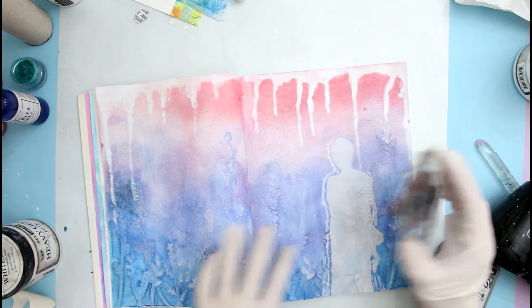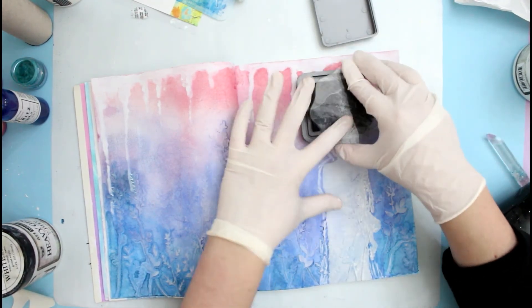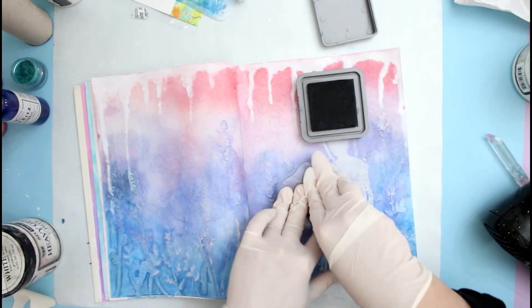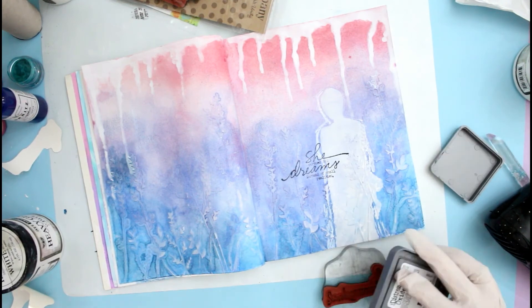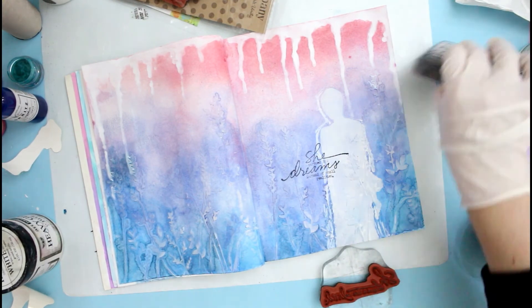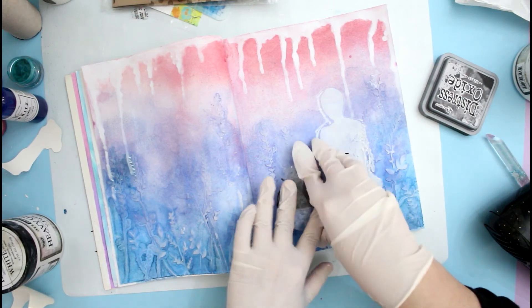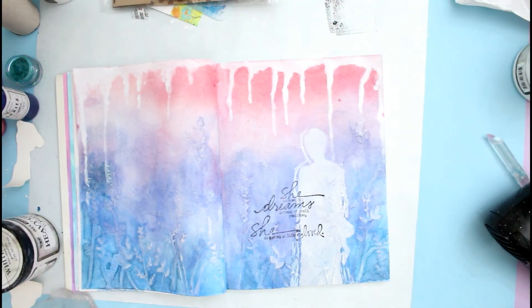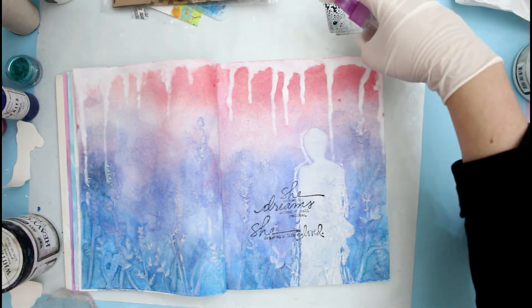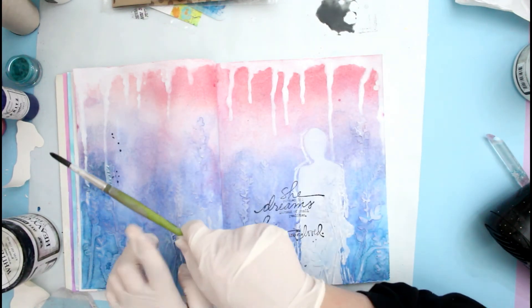To finish off the page I decided to add some journaling. I'm not very good at writing on my pages, so what I'm doing lately is adding some text with stamps, which works as my journaling. I'm using the Distress Oxide in Black Soot because it's not a crisp black — it's more of an off-black, kind of dark gray color. That helps it blend with the background better. If it were a very crisp black it would stand out too much and not fit in. I dab it a few times on my craft mat to get some ink out, then dilute it with water and use it to add some splatters, incorporating more of that dark shade throughout the page and helping the journaling blend in with the whole design.